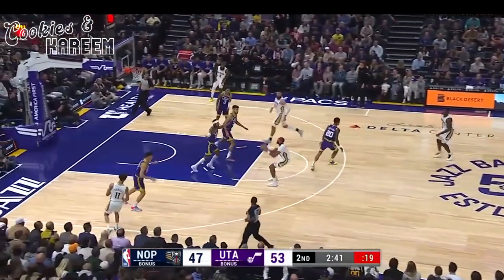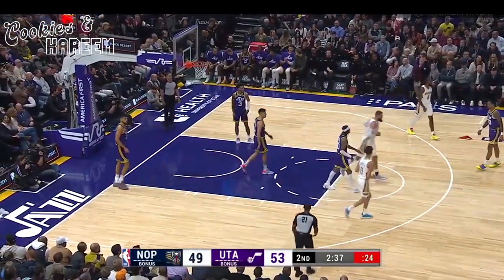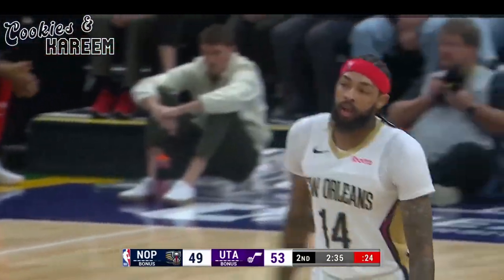The uncontested goes to Najee Marshall. He's a much more comfortable player, and the jumper just inside the arc is put down smoothly by Brandon Ingram.